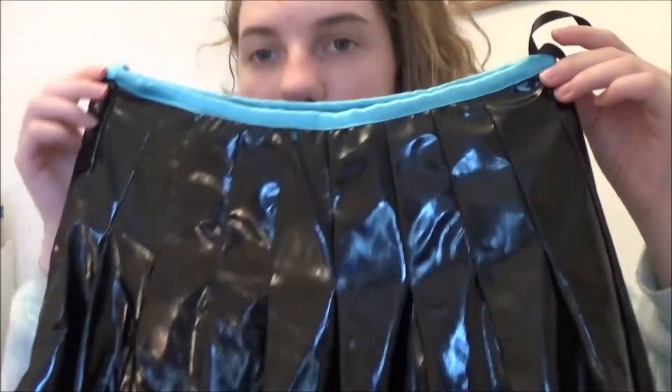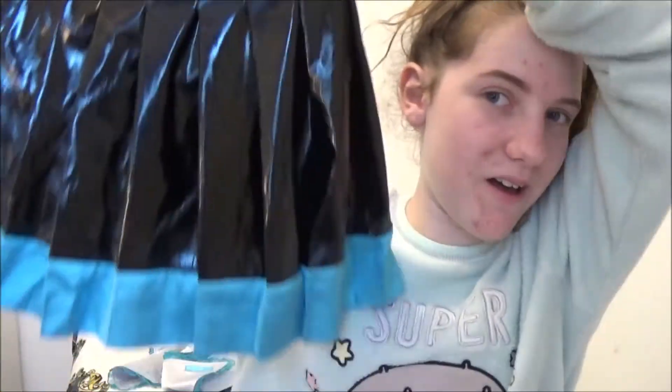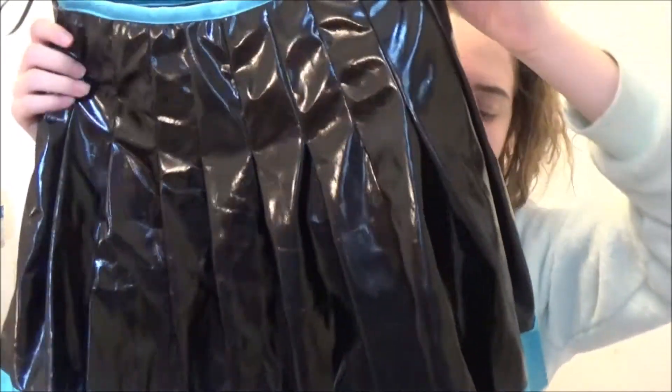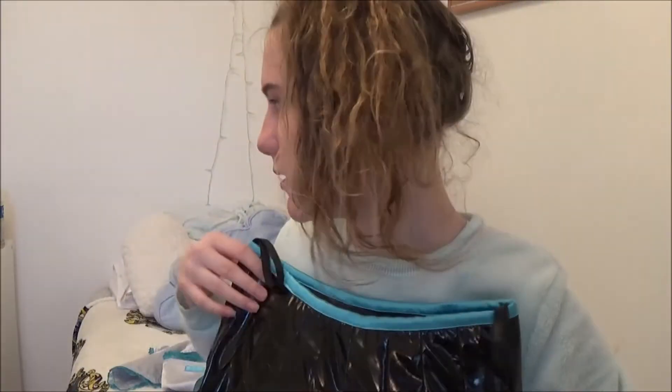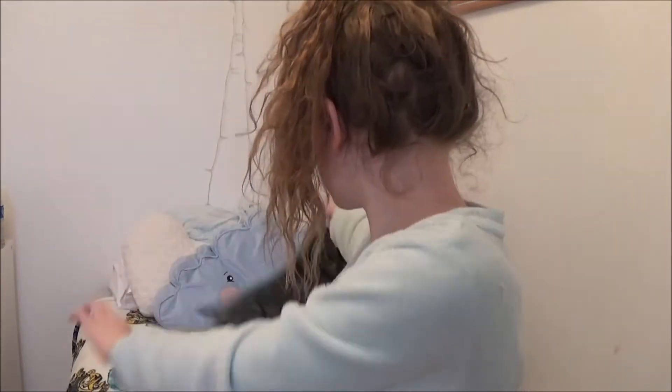Because this is made to measure, it's custom fitted to you so you don't need to worry about it not fitting. If you don't want to wait as long you can order small, medium, or large instead. I asked for a specific skirt length and they made it exactly the length I requested, which is great.